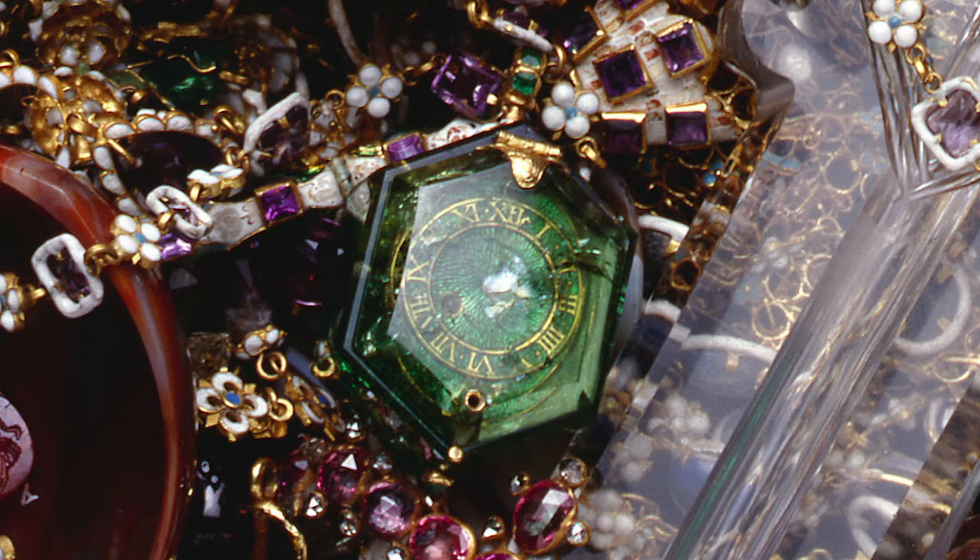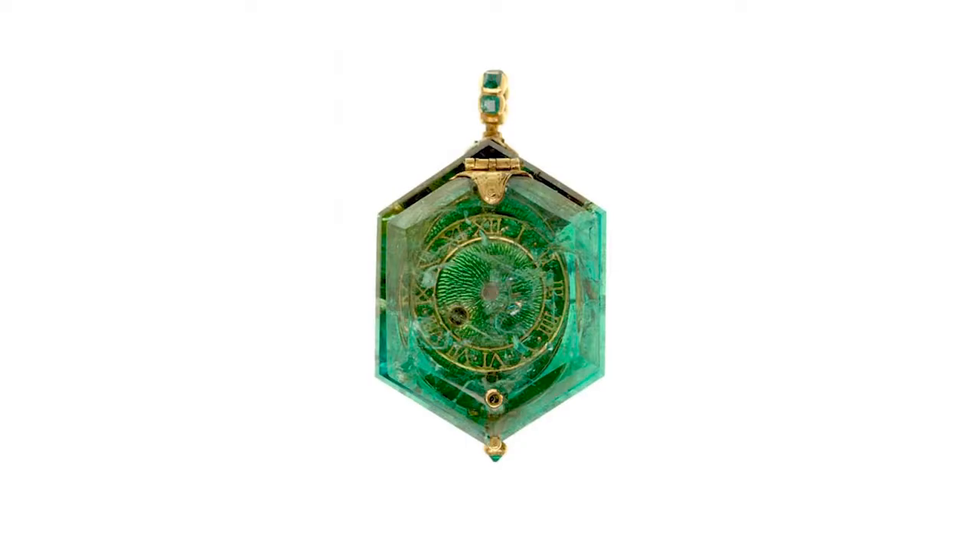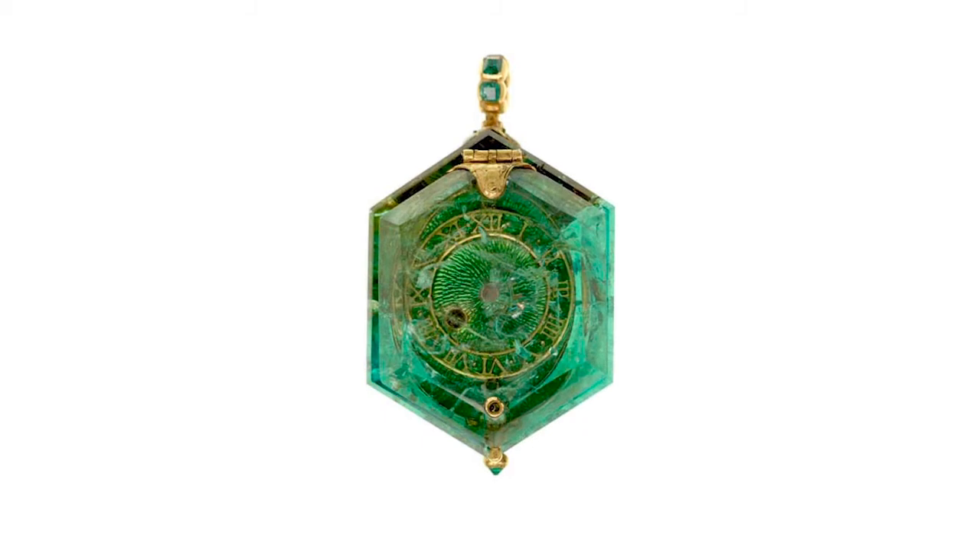It was an enormous emerald, especially by the standards of the day — large enough to have a watch movement placed inside the centre of the stone. It had a hinged lid, probably from the same crystal, that was so fine and transparent that the time could be read with the lid up or down.